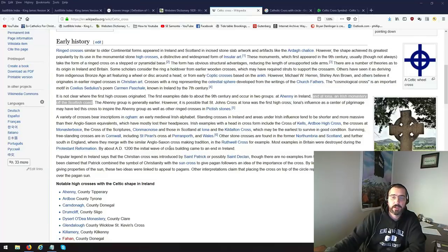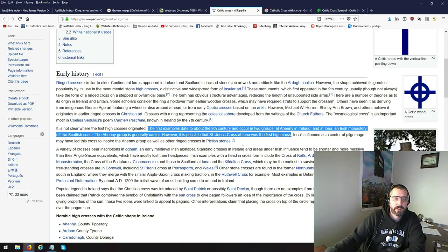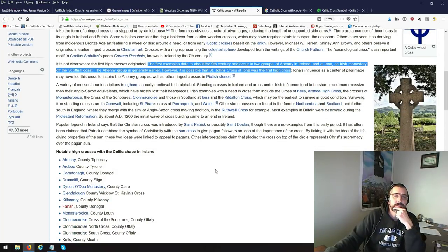Or on this King James Bible. When I was reading this, it says the first examples — let's highlight the whole thing — the first examples date to about the 9th century and occur in two groups at Athenia and Ireland and Iona, an Irish monastery of the Scottish coast. The Athenian group is generally earlier; however, it is possible that St. John's cross at Iona was the first high cross.